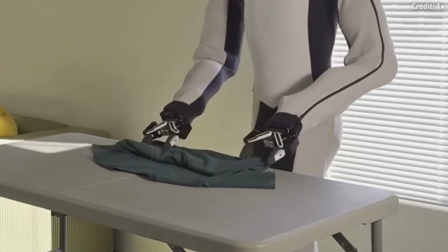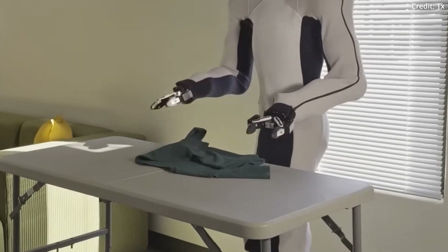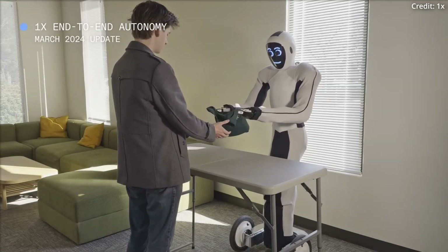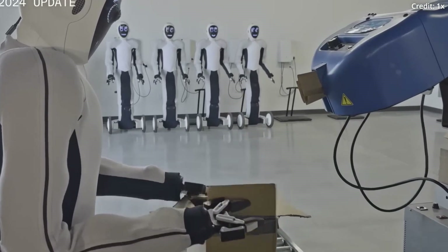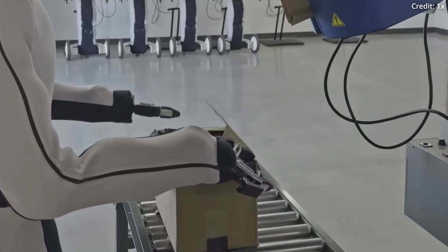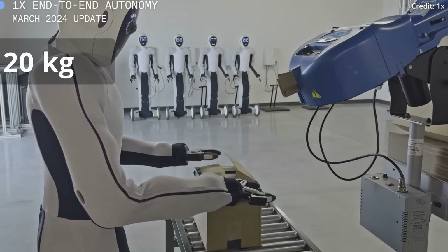To seamlessly work in these environments, the Eve humanoid is strategically designed to stand 186 centimeters tall, so it can most easily maneuver through doorways, hallways, and rooms, while completing chores and assisting in the same areas humans occupy. The Android's 86-kilogram frame uses muscle-like mechanical actuators to safely interact with people and lift objects that weigh up to 20 kilograms.